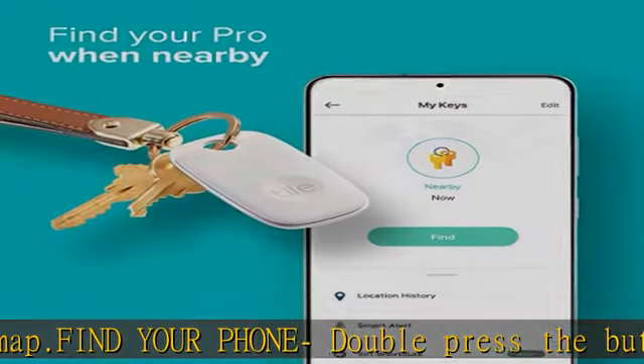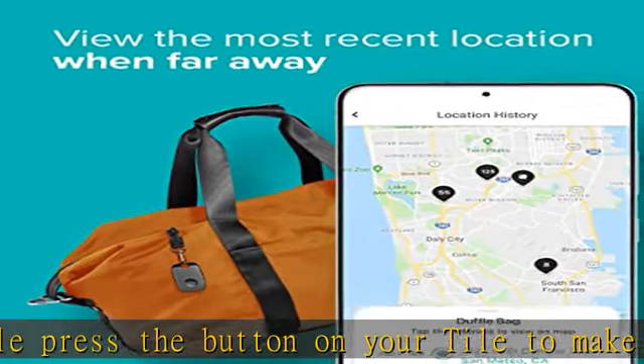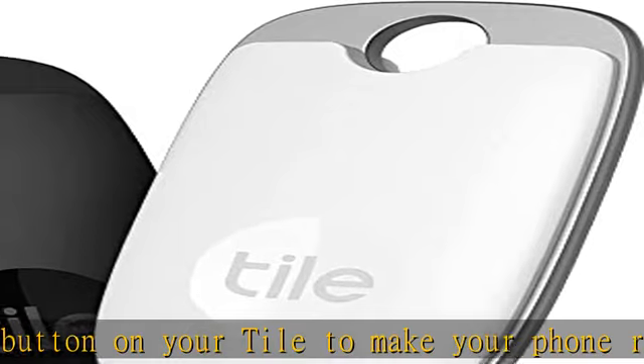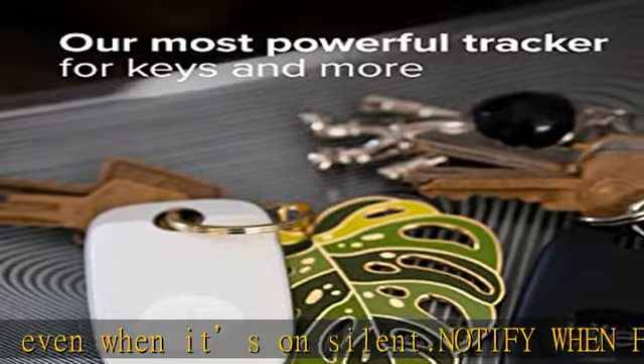Upgrade to a premium plan: get proactive smart alert notifications when you leave something behind, and with item reimbursement, if we can't find your Tiled item, we reimburse you. Check the description to get this product today at the best price.